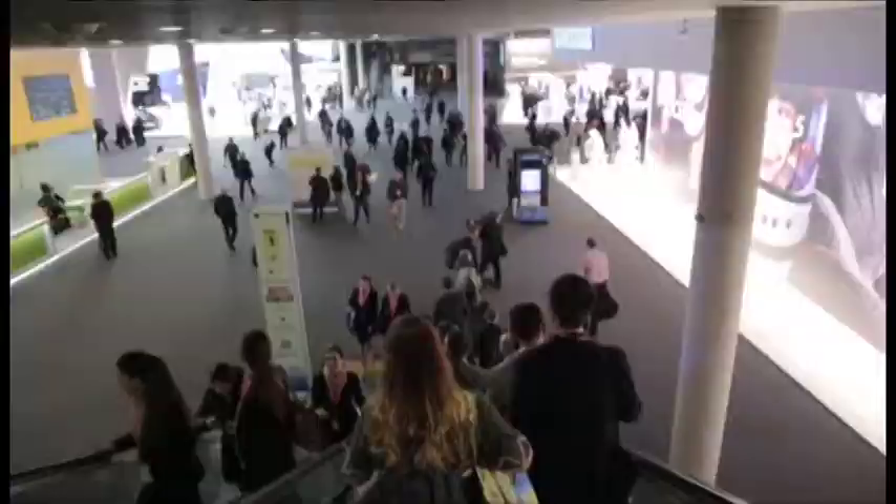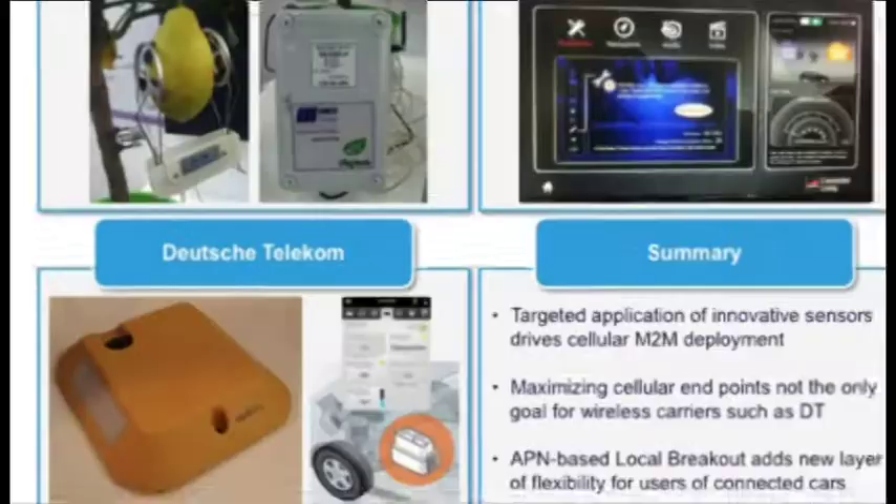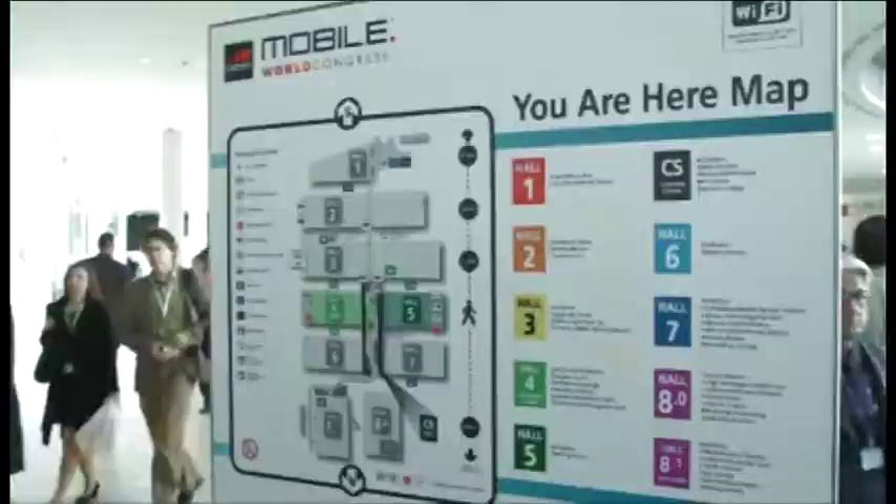Thanks very much, Mark. I think when it comes to machine-to-machine, we can always be guaranteed to see some very quirky things. In the first picture on the slide, what looks like a lemon wearing headphones and possibly a Walkman, is actually a very interesting deployment that took place in Mexico, where America Mobile is monitoring plants in order to save on the cost of providing water and fertiliser, reducing waste, and saving on the need for government subsidies to farmers.